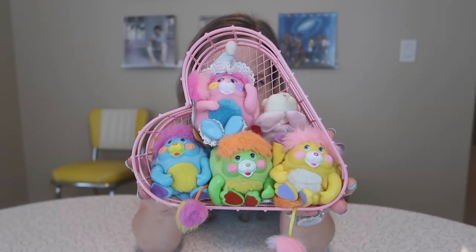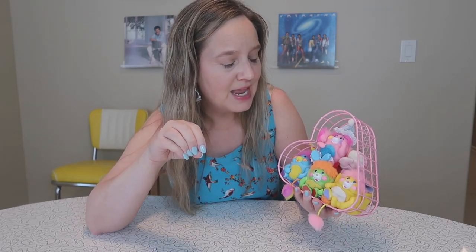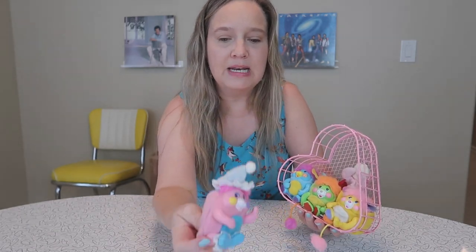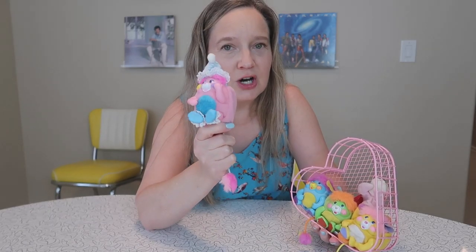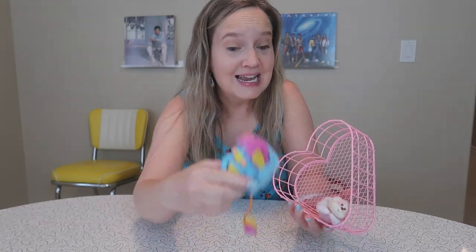Now we need to talk about these guys — I may have squealed when I found them. There was a Ziploc grab bag at an estate sale, full of little tiny plush stuffed animals. I could see one mini Popple in there, and since I knew they were collectible I went ahead and bought it. When I got home and opened the bag there were three more Popples inside, which made me very excited. And there was also a bonus Puppy Surprise!